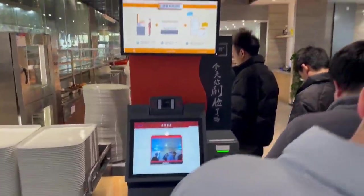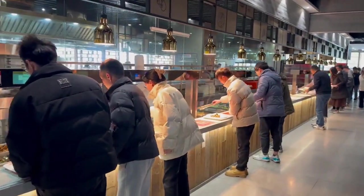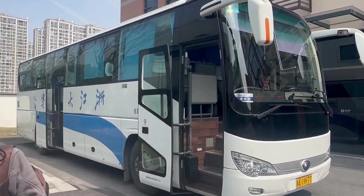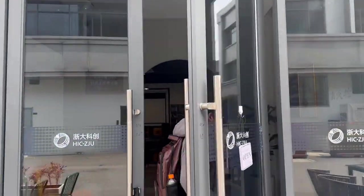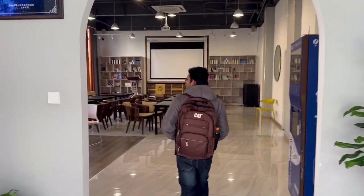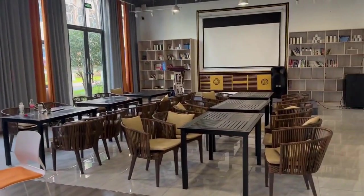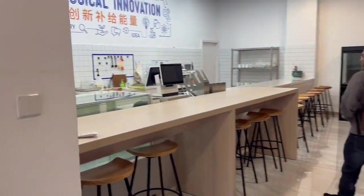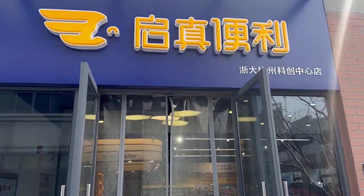Students can indulge in modern amenities at the western-style canteen, where digital payment options make dining a breeze. You can enjoy seamless transportation with convenient bus services connecting all the campuses. You can also relax and recharge at an aesthetically pleasing café, or explore the well-stocked supermarket for all your daily needs — without even stepping outside of the campus.